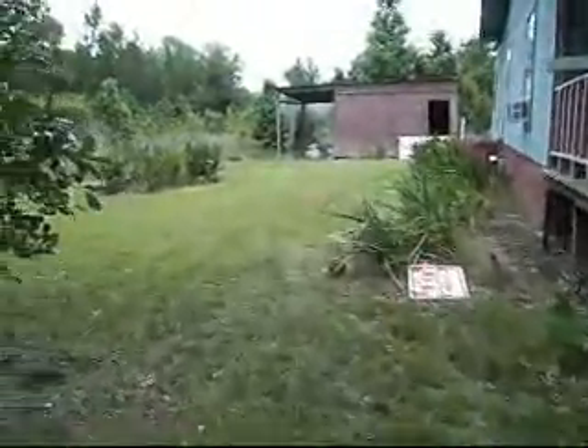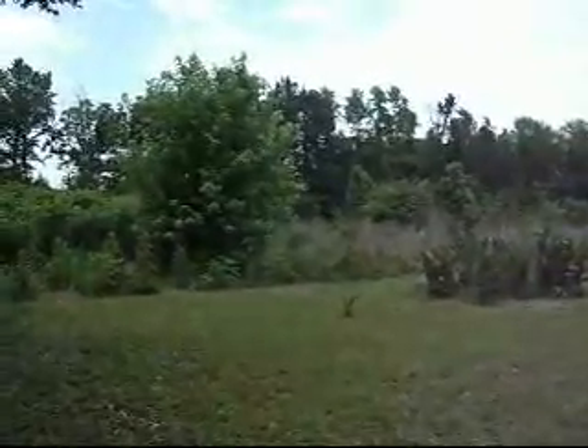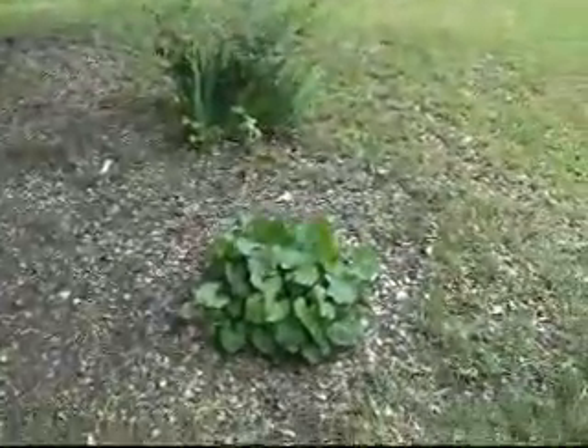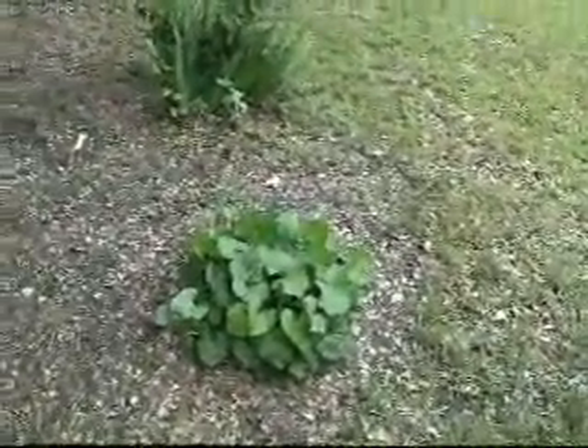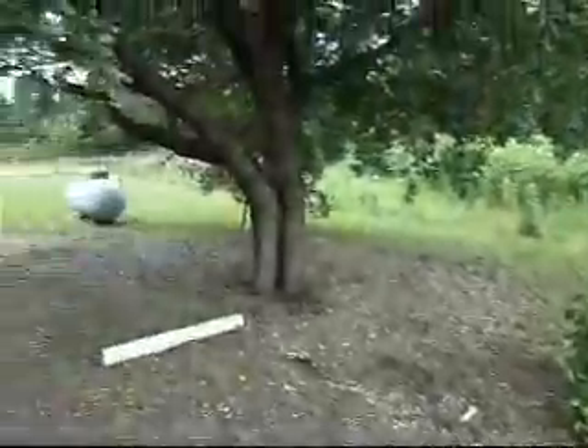This is the side of the house and my shed. See all those trees in the background there — my property goes to the other side of that tree line. I don't know how wide it is, I'm not good at judging that. Here's that mysterious plant; see how it's grown.